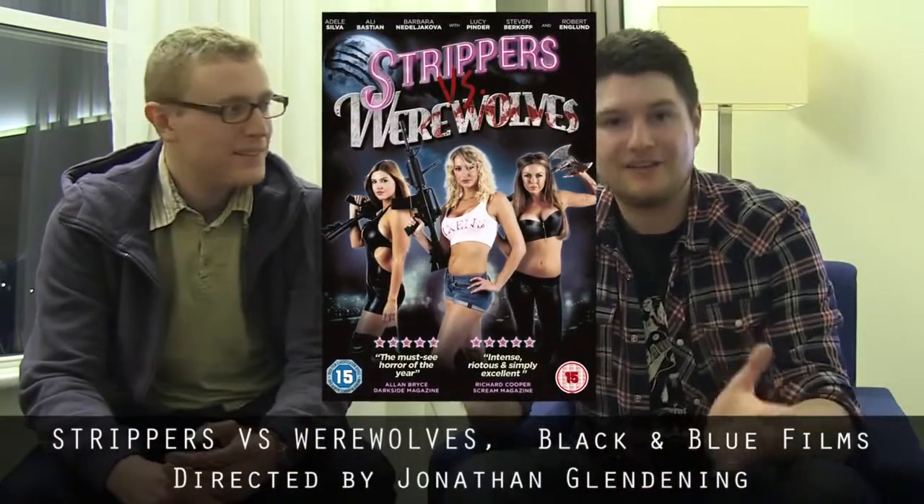We also went to see Pat Higgins who was doing a talk. He's kind of infamous for Strippers vs Werewolves — he wrote the film but didn't have anything to do with it after that. He's done a lot of other low-budget horror films as well and is making a big name for himself in that area.